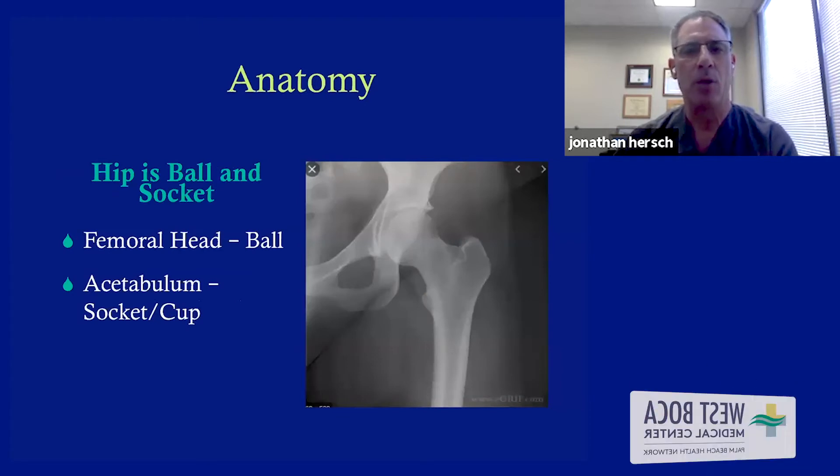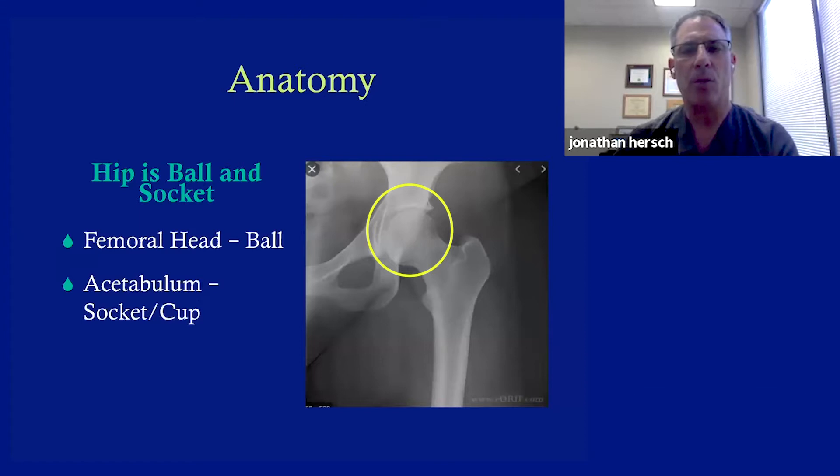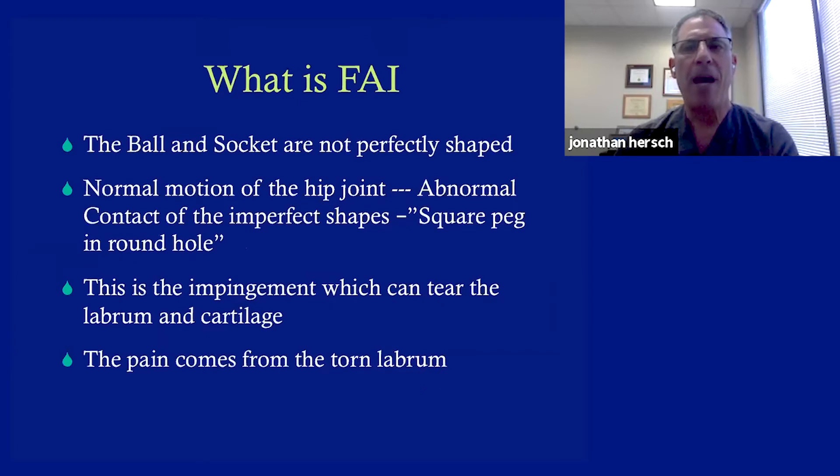Regarding anatomy: the hip, just like the shoulder, is a ball and a socket. But unlike the shoulder, the hip is a very stable joint inherently. The ball really fits deeply in the socket, called the acetabulum. FAI is when the ball and socket are not quite normally shaped — it's supposed to be round on round. An abnormal shape can be almost like a square peg in a round hole. When the ball or the socket has too much bone or too little bone, the mechanics are thrown off, leading to loss of cartilage — otherwise known as arthritis — or a tear of the labrum.